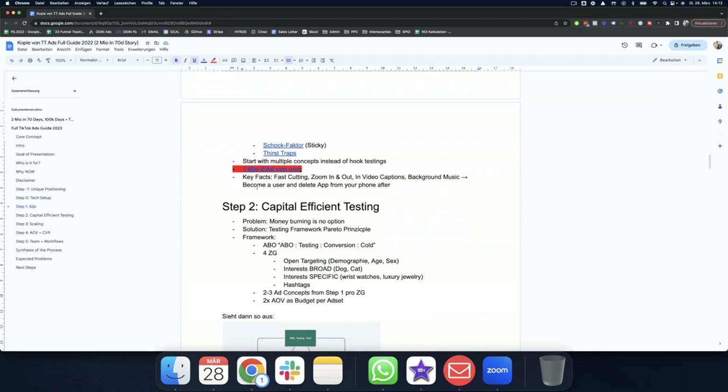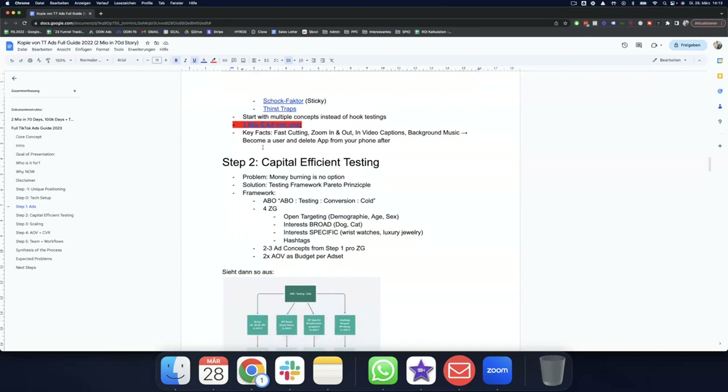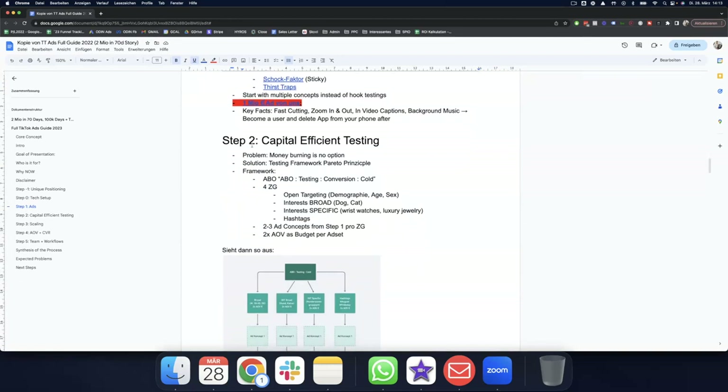That ad was edited on CapCut on a phone — no high production value, just scenes with a few captions. And it alone drove one million in revenue. You never know what the winning ad will be; you have to try multiple concepts. Key editing facts: fast cutting, zoom in and zoom out, in-video captions done natively, background music. We used a viral music piece — become a user of the app for a few days to get a grasp on current trends and which music to utilize.